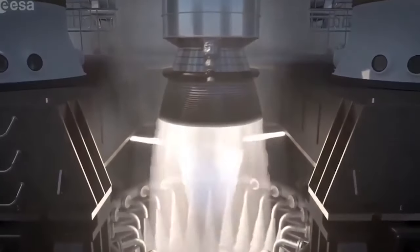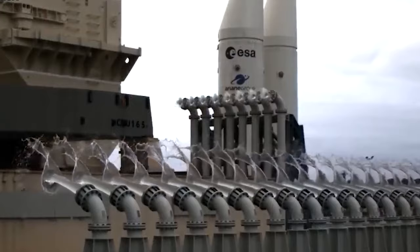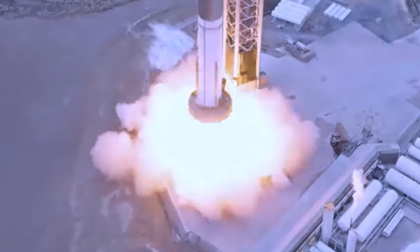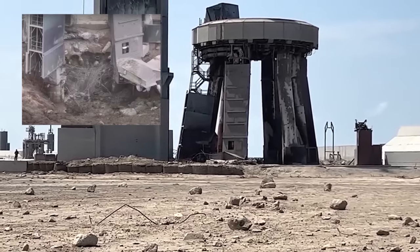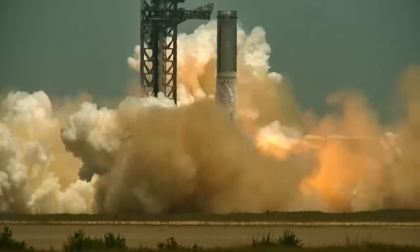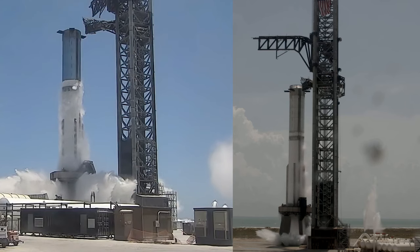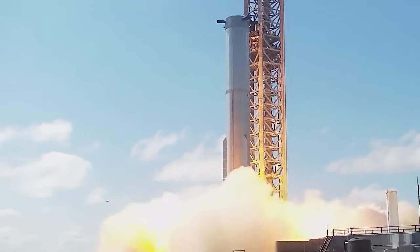The introduction of the new deluge system and deflector plate had a noticeable impact on taming the force of the test. Upon closer examination, it becomes evident that the flames and thrust exhibited a more subdued nature when compared to Booster 7's static fire. With the exception of some minor damage to nearby structures such as a fence, the overall area sustained relatively minimal harm. Subsequent to this test, Booster 9 underwent a series of assessments, including high engine static fires, two spin primes, and three cryogenic proof tests. It's worth highlighting that this represents a significantly reduced number of tests compared to the extensive battery of over 20 tests carried out on Booster 7.